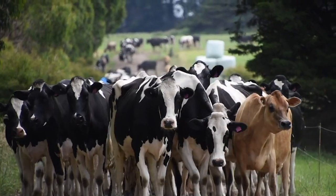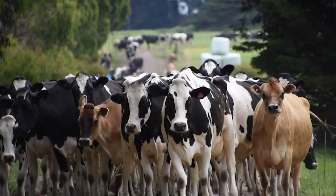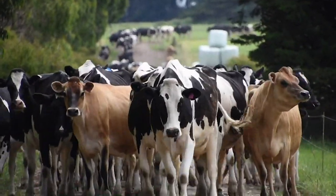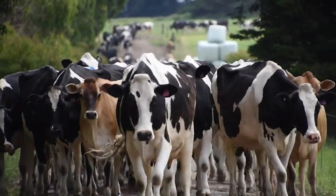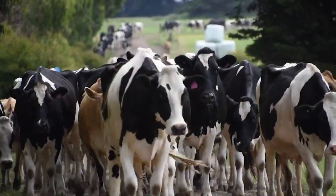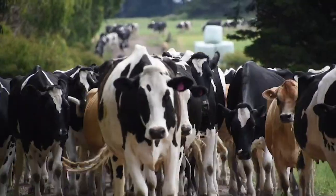We do however require you to be herd recording and to allow ST access to your herd files. This can be arranged with your local herd test center, who will grant us access to proceed with the analysis.